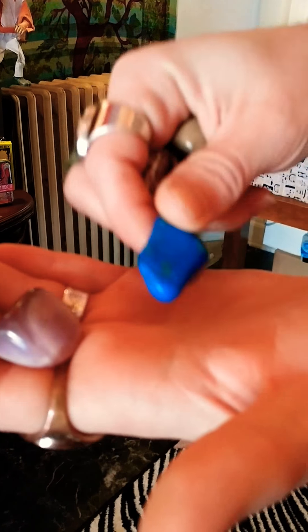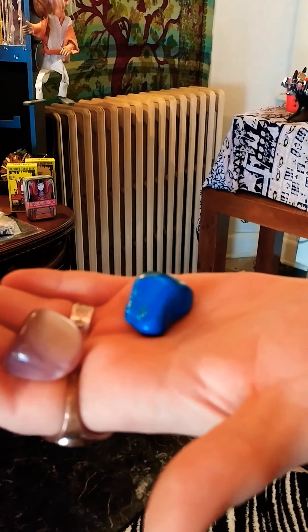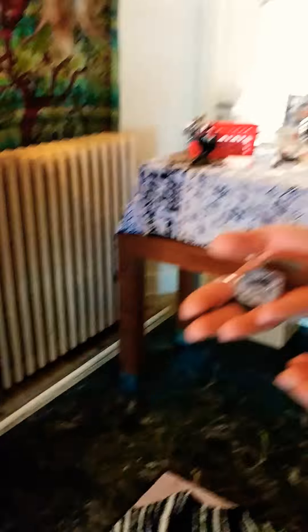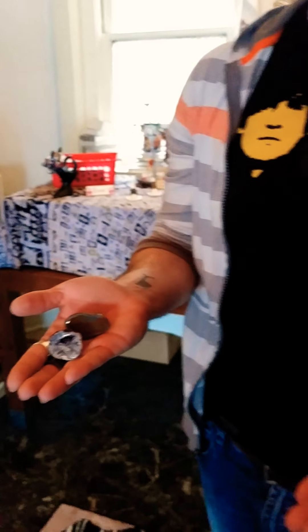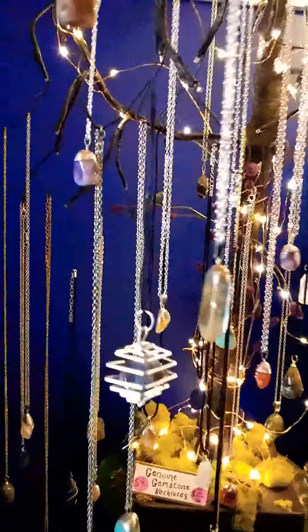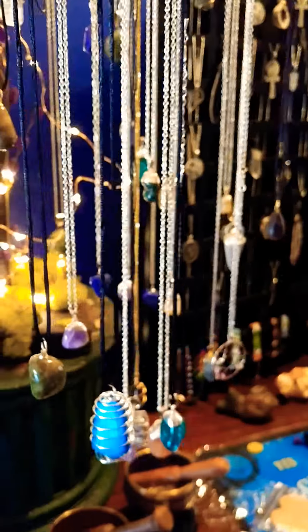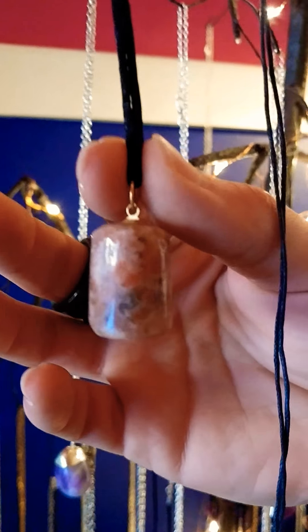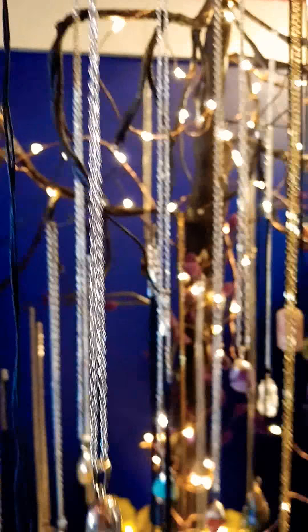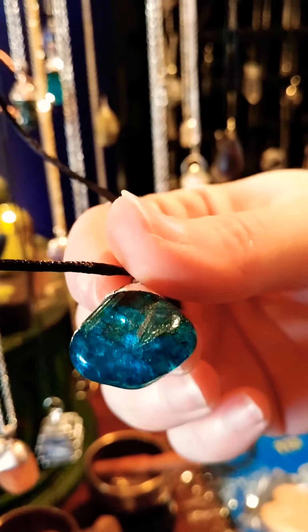Cat's Eye is great for protection. Howlite is really good for grounding and absorbing negative energies in your environment. Those are just some descriptions of the crystals — they have many more. We also have wonderful new crystals all over the gemstone tree. My favorite are these wonderful wedges of sunstone — beautiful sunstone wedges. We also have these wonderful pieces of cracked quartz.